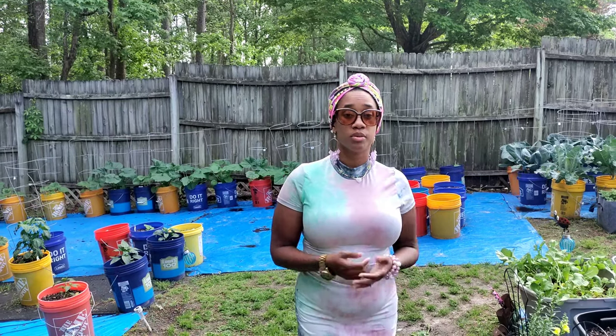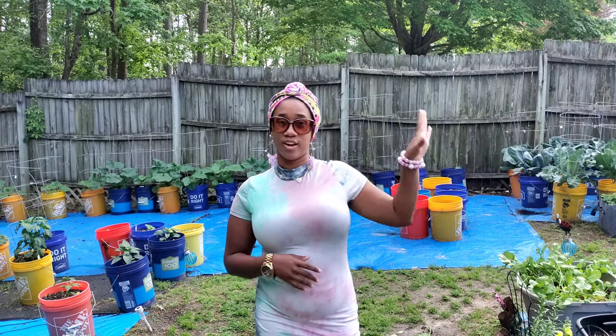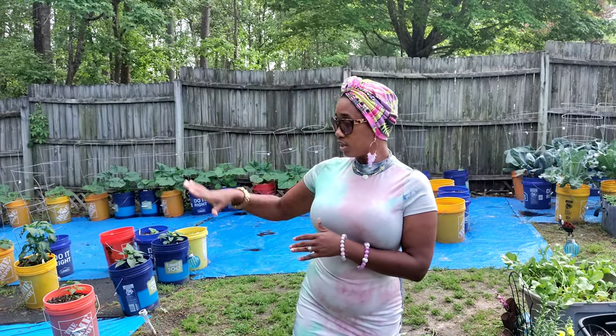Hey you guys, welcome back to my channel. I'm Mississippi Girl Gardening and Coop Hunting in NC. I'm Tomeka coming at you with not an OG but a goodie video. In this video, we're going to be going over the garden. It's a weekly garden tour — we're going to see what's in the groove, how far things are producing, all that stuff.